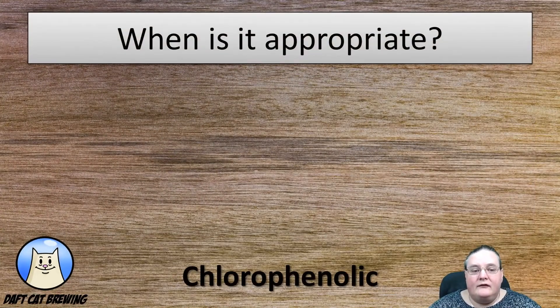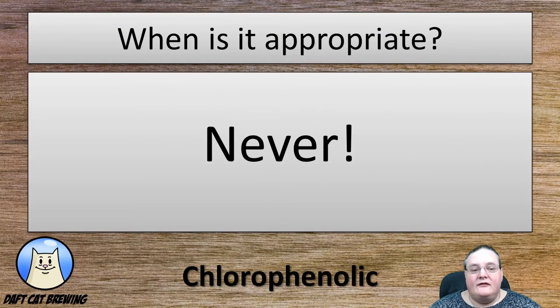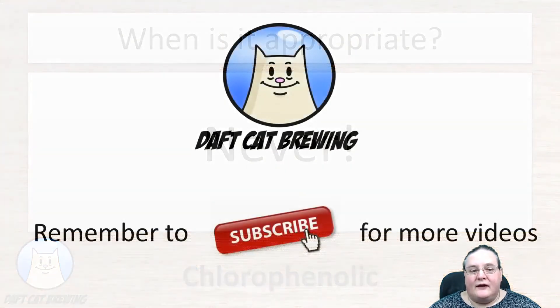When are chlorophenols appropriate in a beer? Quite simply, never. There is no beer style that this is appropriate in, so if you get it, you want to get rid of it.